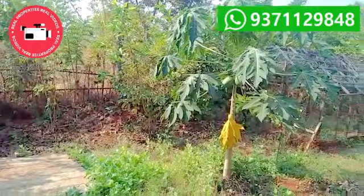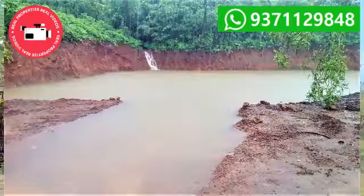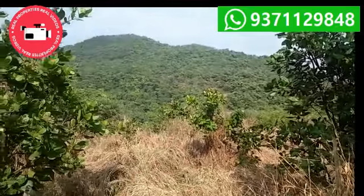The property has a very good water source. It has one water pond, two wells, and one borewell also.